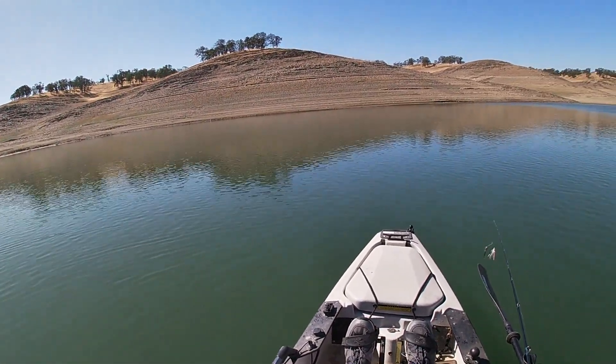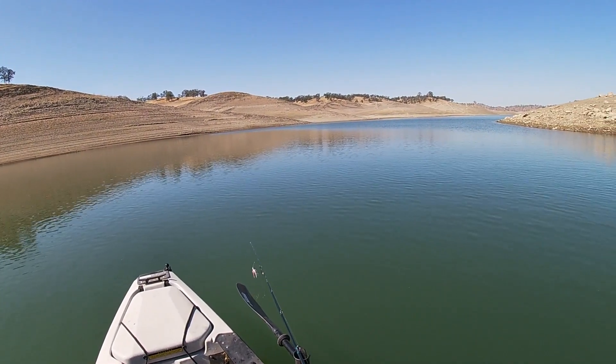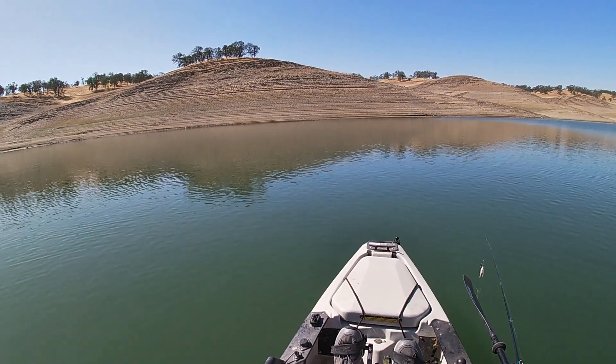I was just about to give up and head back. I've fished all the way from Fleming Meadows to here for the last four hours. No bites, nothing.